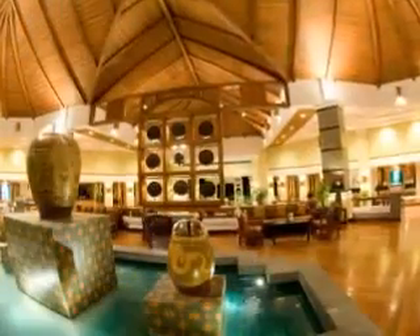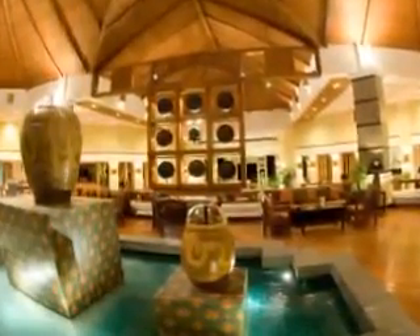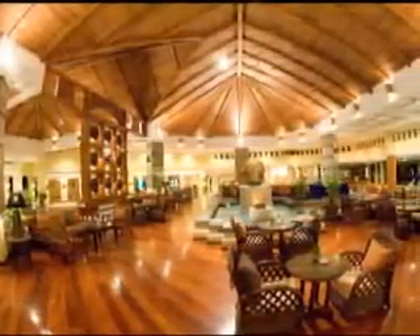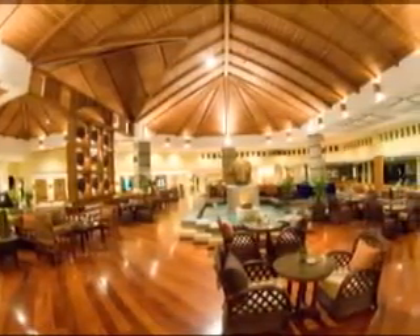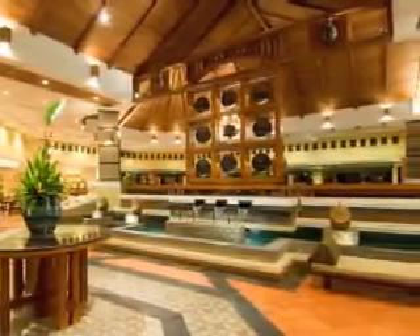The magnificent lobby is an awe-inspiring tribute to traditional Thai architecture. Guests enjoy a rustic theme throughout the resort coupled with the latest digital and internet technology for seamless connectivity and convenience.